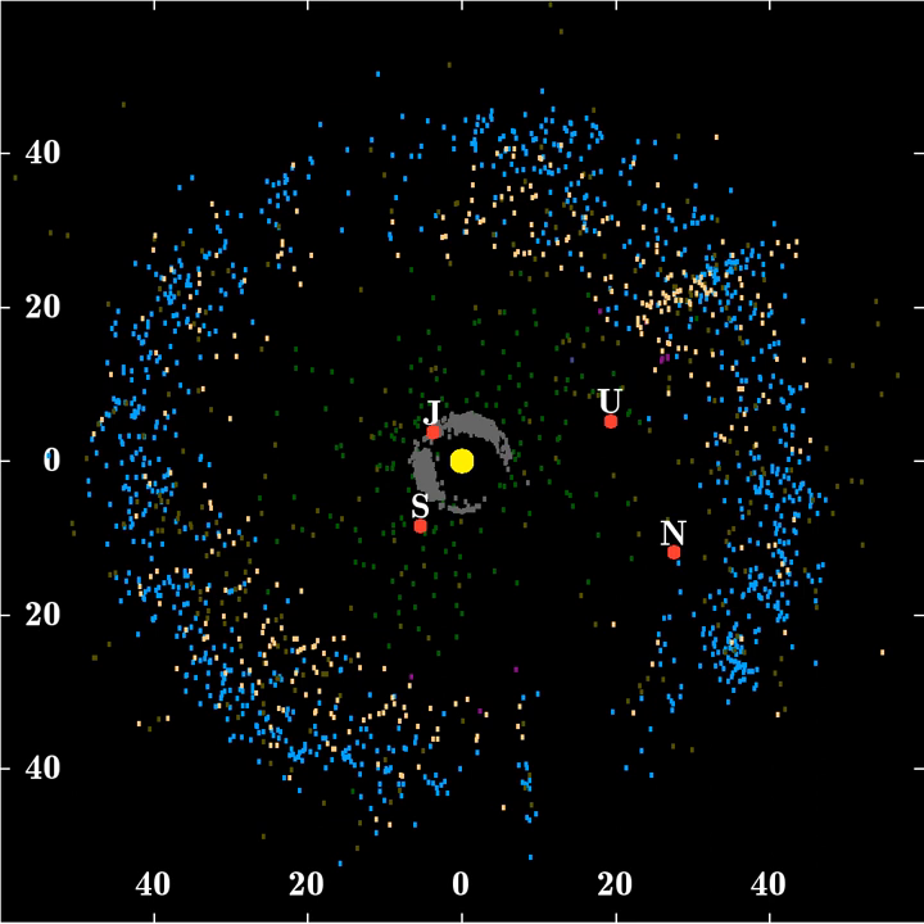The model predicts a higher average eccentricity in classical KBO orbits than is observed, and its predicted inclination distribution contains too few high-inclination objects. In addition, the frequency of binary objects in the cold belt, many of which are far apart and loosely bound, also poses a problem for the model. These are predicted to have been separated during encounters with Neptune, leading some to propose that the cold disk formed at its current location, representing the only truly local population of small bodies in the solar system. A recent modification of the NICE model has the solar system begin with five giant planets, including an additional ice giant, in a chain of mean motion resonances.